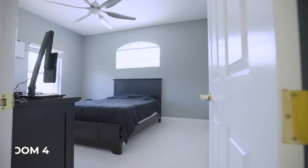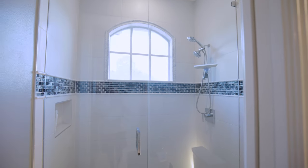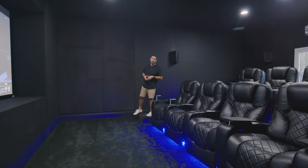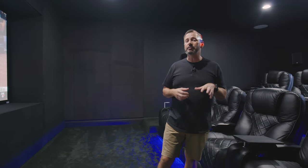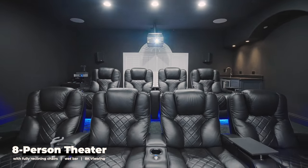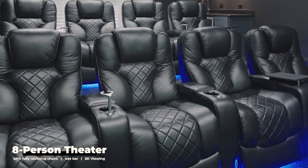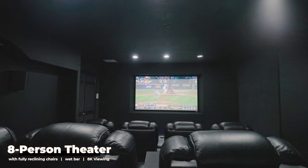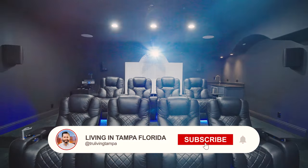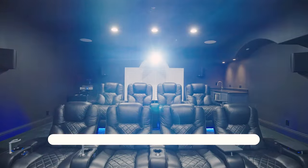The fourth bedroom is sandwiched between the fifth full bath and is just steps away from the entertainment and theater room. When the homeowners did the full renovation, they were thinking about the future — and about you. This is an eight-person theater with fully reclining chairs, ambient lighting underneath, and acoustically treated walls. You can stream in 8K. There's also a wet bar with a beverage refrigerator up here so you can really end the day at the maximum level.